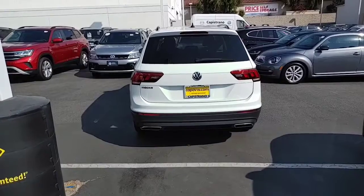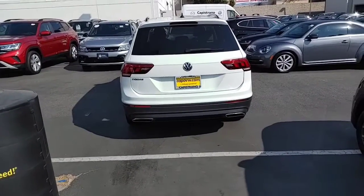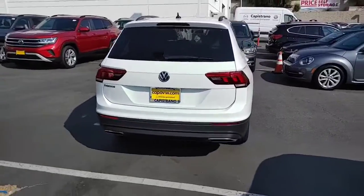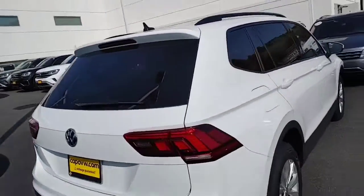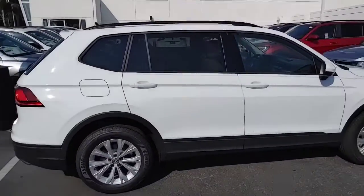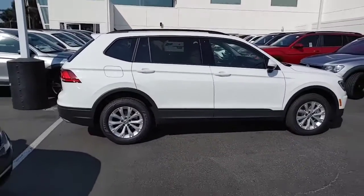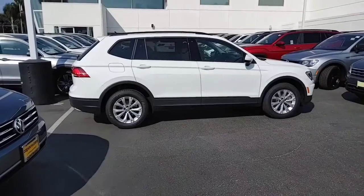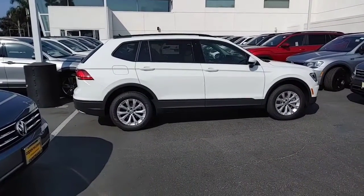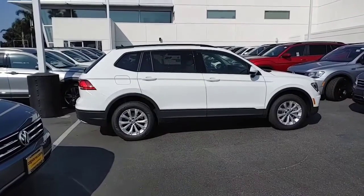We do have three rows in the back of the Tiguan, which is helping us outsell everyone in the market because no one else has a third row. I call it 5 plus 2 because only my 10-year-old fits back there — me being 6'2", I definitely don't fit — but in case of emergencies, it's nice to have. Also, we switched to cheaper gas on this model compared to 2018 and under. It's 87 octane only and we're at 30 miles per gallon.